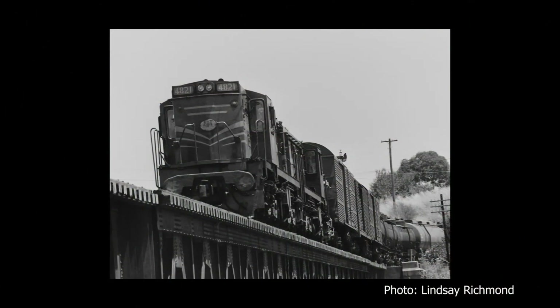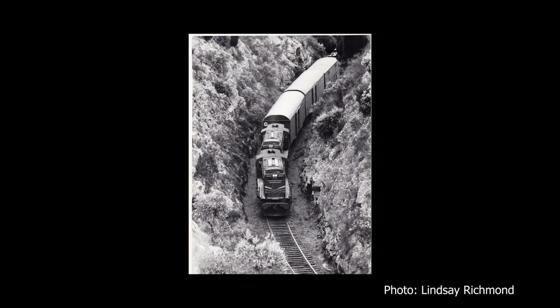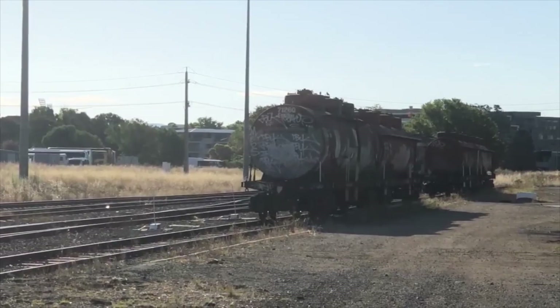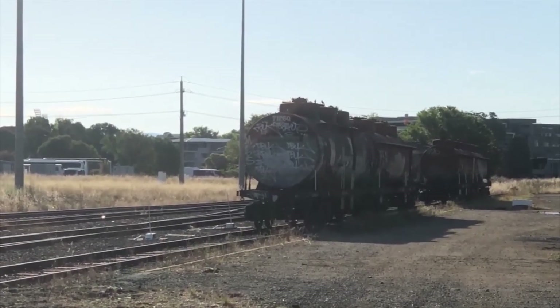Rail freight into Canberra dwindled steadily as trucks became a more viable option. The last rail freight service to Canberra was the Shell Oil Train, which ceased in 2009. For some years thereafter, the tankers were left in situ at the depot, until rebuilding work required them to be removed, and they can now be seen dotted around the railway yard.